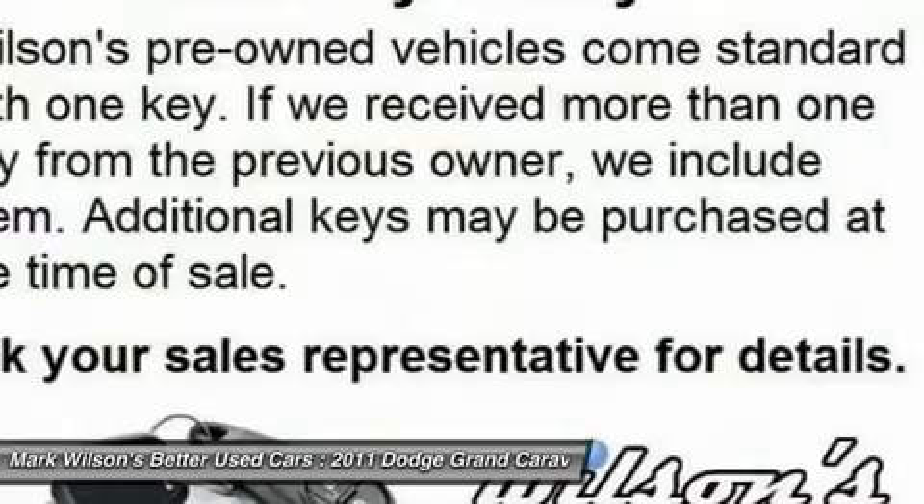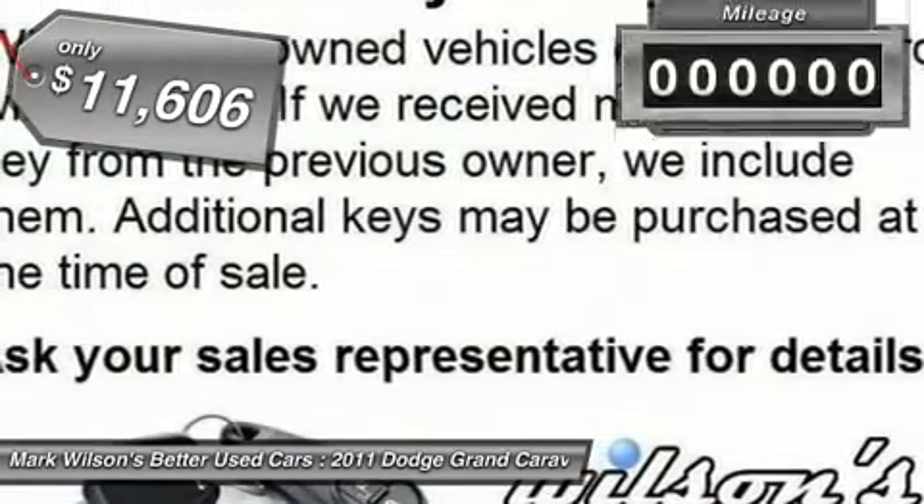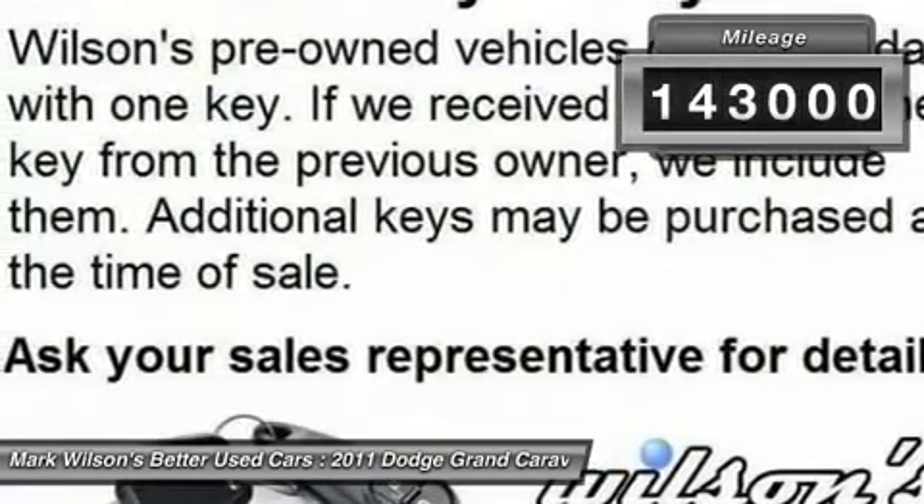Its vast interior is widely praised, with an innovative seating arrangement, versatile cargo storage, and enough entertainment features to keep the kids entertained on road trips, and is priced below $15,000. This vehicle has less than 145,000 miles.